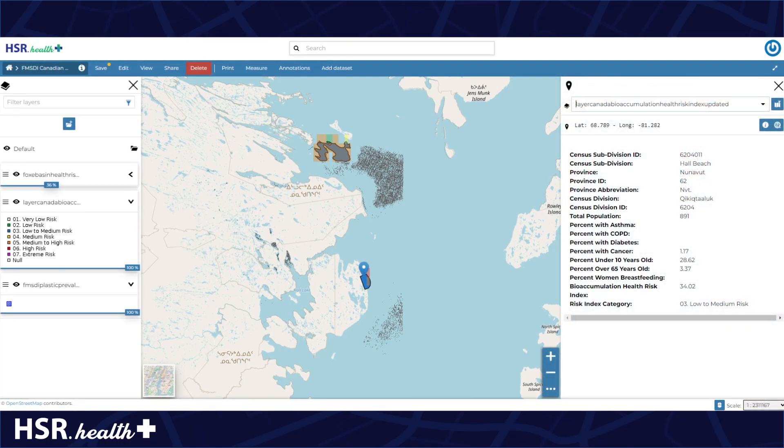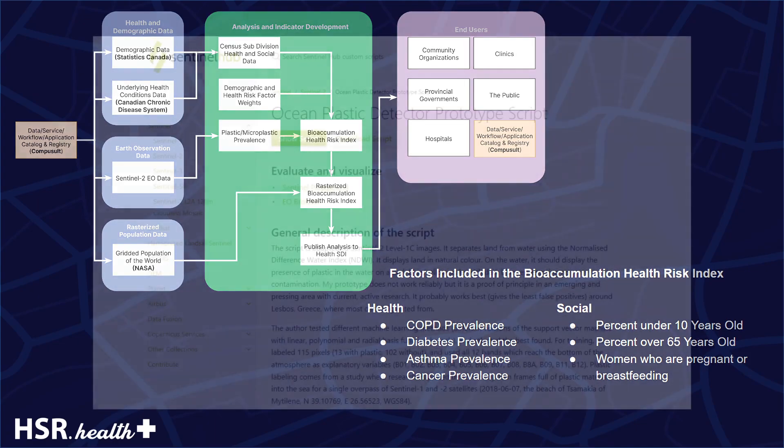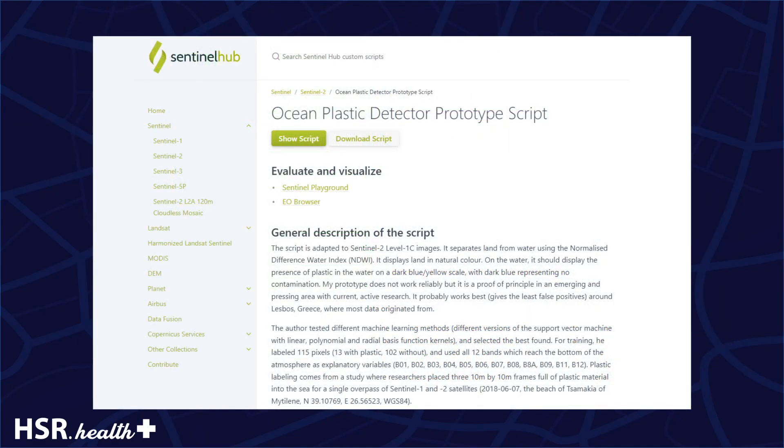Additionally, the underlying health and social data of the population is included, as shown in this pop-up. The Bioaccumulation Health Risk Index is calculated through a weighted combination of the health and social characteristics of the population. Sentinel-2 imagery of the Fox Basin was processed with a plastic detection algorithm available through SentinelHub to identify the presence of sea surface plastics.